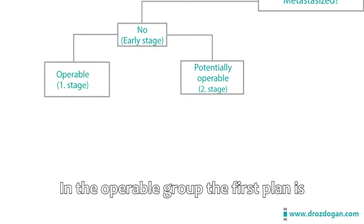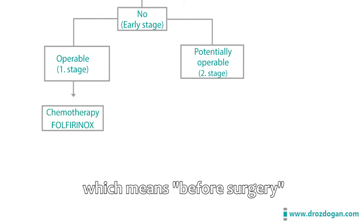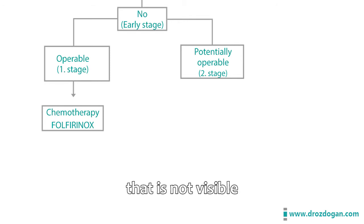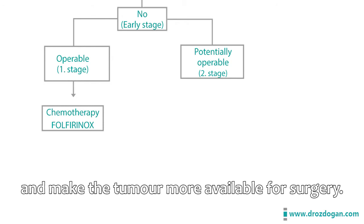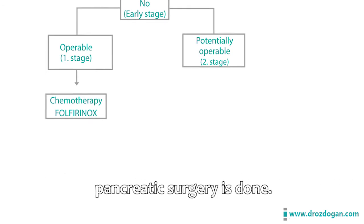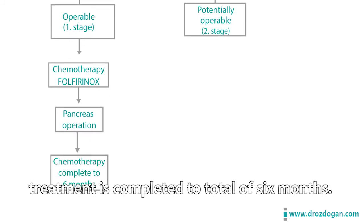In the operable group, the first plan is to start with neoadjuvant chemotherapy — meaning chemotherapy before surgery — in order to eliminate micrometastasis that is not visible, lower the risk of relapse, and make the tumor more available for surgery. After about two to three months of chemotherapy, pancreatic surgery is performed, and after surgery the remaining treatment is completed to a total of six months.